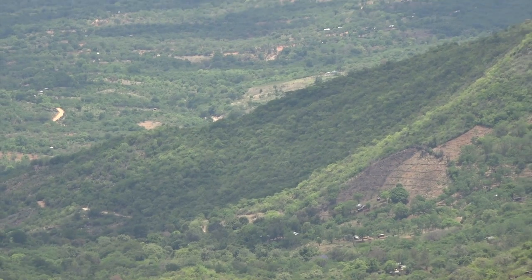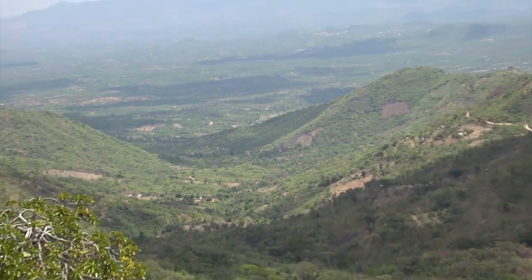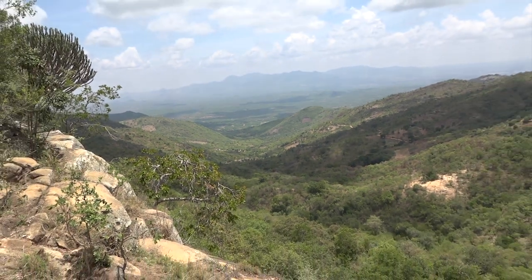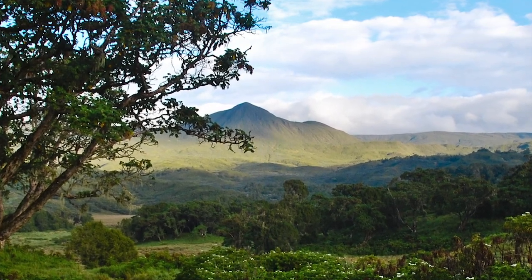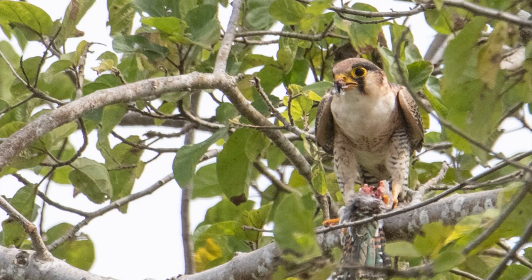The enumerated threats notwithstanding, the Tana has diverse habitats and a high biodiversity, which includes 12 protected areas. Some of them are Mount Kenya National Park, Meru National Park, and the Tana Delta Ramsar site.